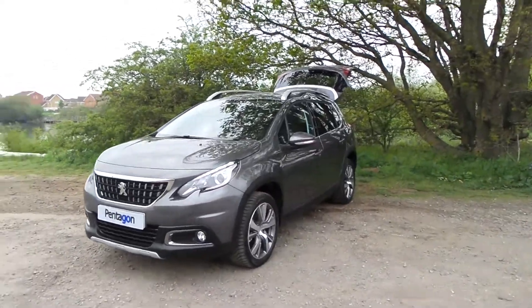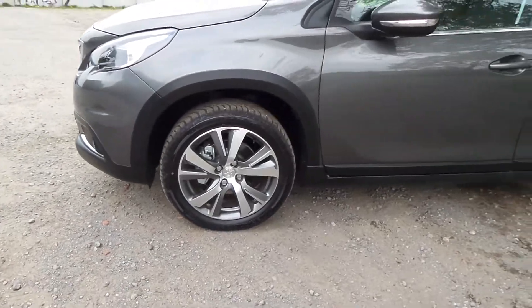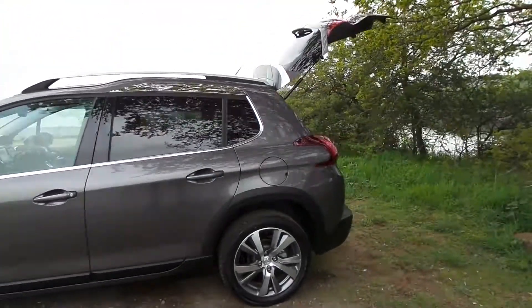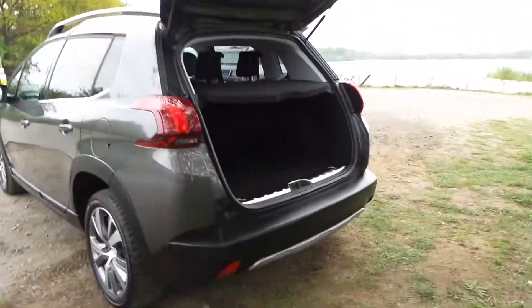Hello and welcome to Pentacons Contour. Here we have a Peugeot 2008. This one has grip control so it has the all year weather tyres. It's got the rear dark tinted windows and no parking sensors.